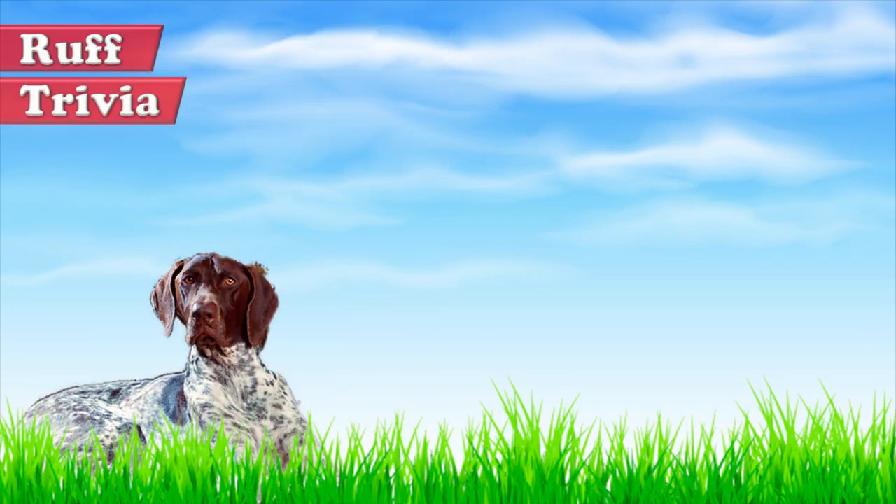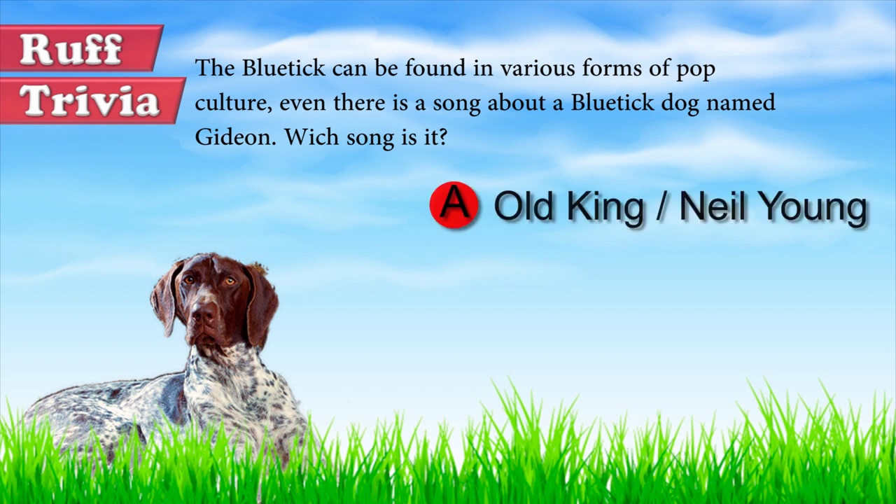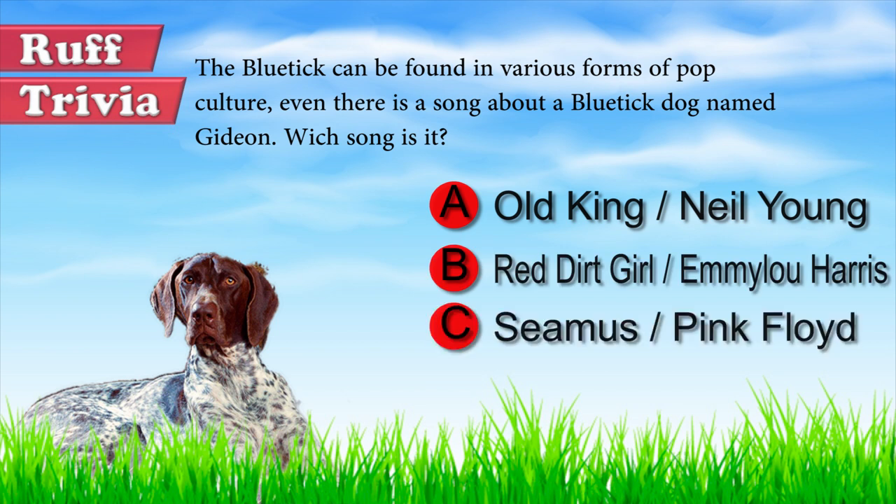Time for some rough trivia. The Blue Tick can be found in various forms of pop culture. There is even a song about a Blue Tick dog named Gideon. Which song is it? A: Old King by Neil Young. B: Red Dirt Girl by Emmylou Harris. C: Seamus by Pink Floyd. Give it your best guess in the comments below. We'll get back to this trivia question toward the end of the video.